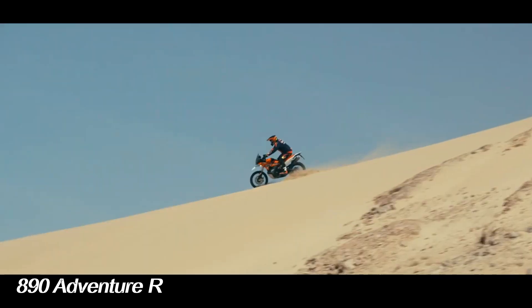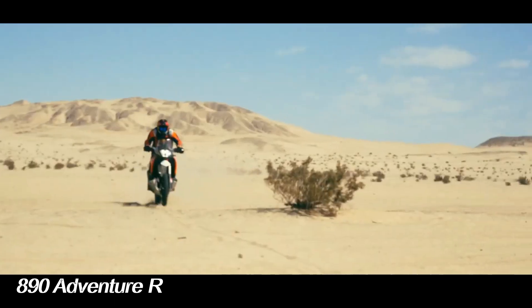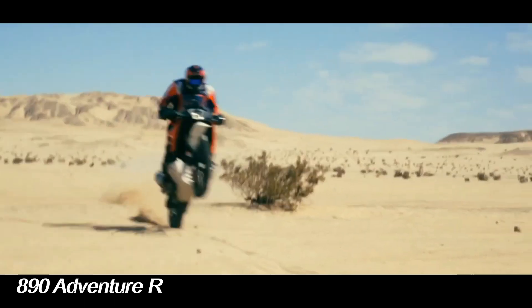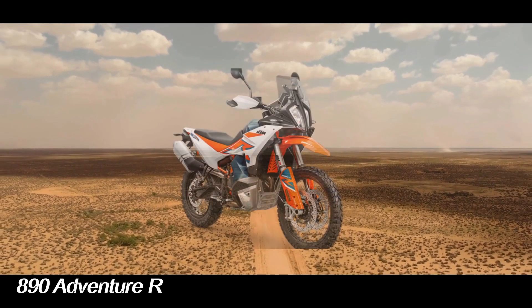Equipped with a 43mm WP Apex open front fork and suspension that is able to absorb the terrain well, drivers can easily explore various types of terrain and climbs.